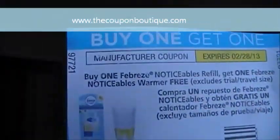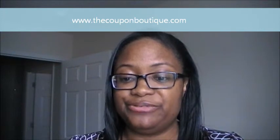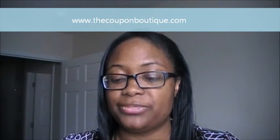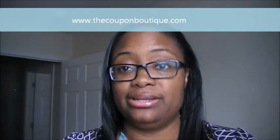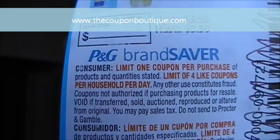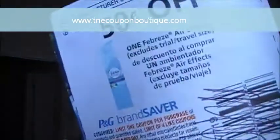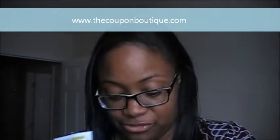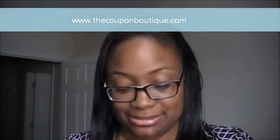Now we have a buy one get one free coupon — again Procter & Gamble. It says 'Buy one Febreze NOTICEables refill and get one Febreze NOTICEables warmer for free.' So you're paying for the refill and getting the warmer for free. This is also a limit of four, so you can use this coupon up to four times per day. You can use both this coupon and the previous Febreze coupon — four uses each — plus any other Procter & Gamble coupons, each up to four per day.